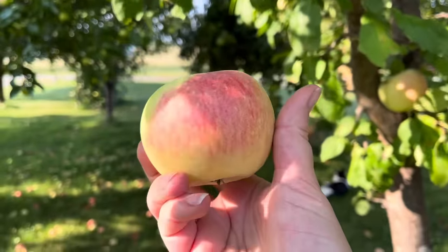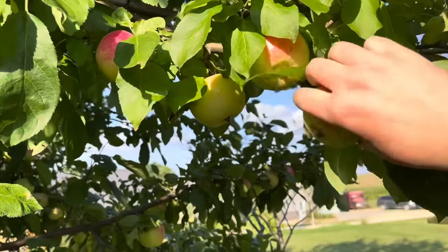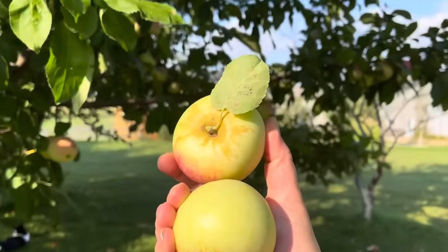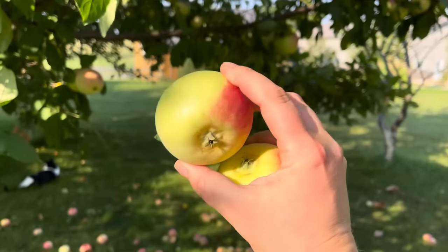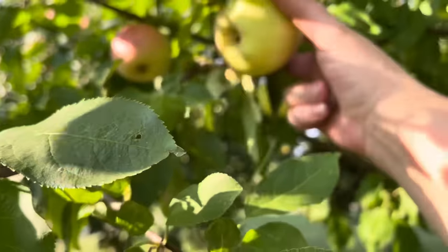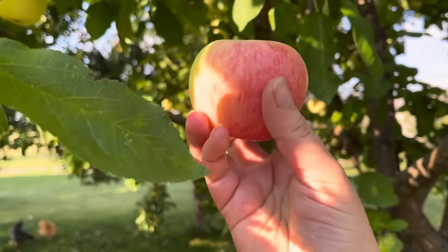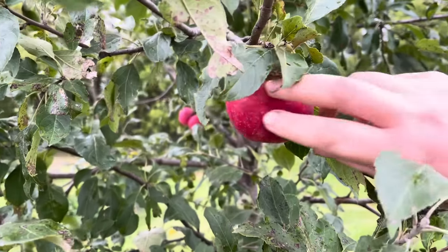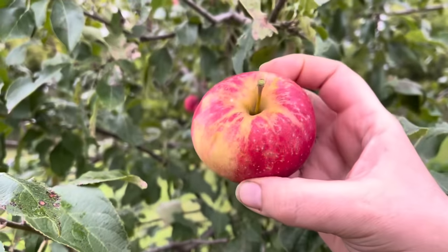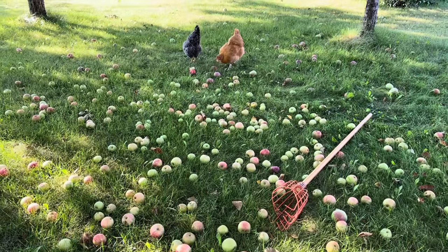To get apples to store a long time, they absolutely must be fresh from an orchard — this will not work with store-bought apples, which are probably already many months old. Ideally you will pick them yourself, so seek out a u-pick farm. If you buy already-picked apples, even from an orchard, they were probably handled roughly and may have even been washed, which we don't want — apples have a natural waxy bloom that is protective and helps keep in moisture, and if that's washed off they won't store as long.